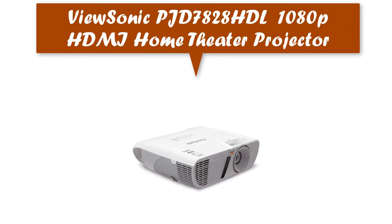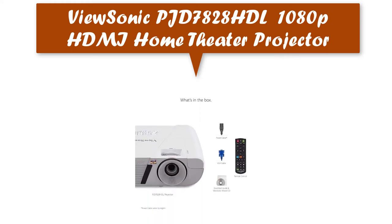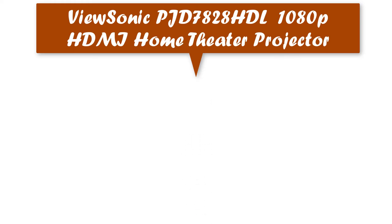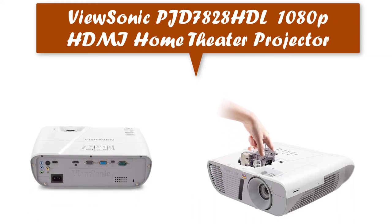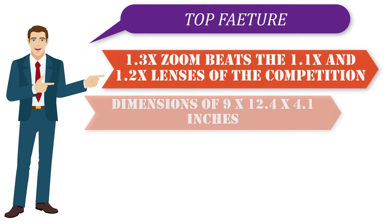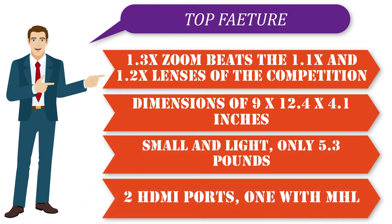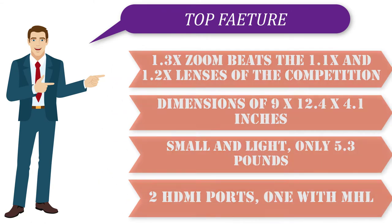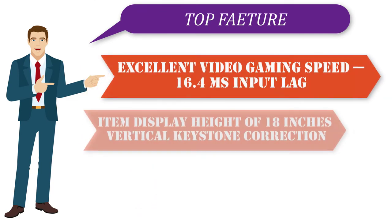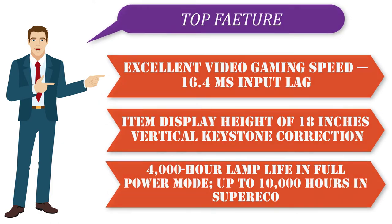ViewSonic PJD7828HDL 1080p HDMI home theater projector. The PJD7828HDL is the ideal projector for both high definition presentations, vibrant multimedia entertainment, and gaming. Top features: 1.3x zoom lens beats the 1.1x and 1.2x lenses of the competition, dimensions of 9 x 12.4 x 4.1 inches, small and light at only 5.3 pounds, two HDMI ports with one MHL, excellent video gaming speed at 16.4 milliseconds input lag, vertical keystone correction, 4,000 hour lamp life in full power mode, and up to 10,000 hours in SuperEco mode.